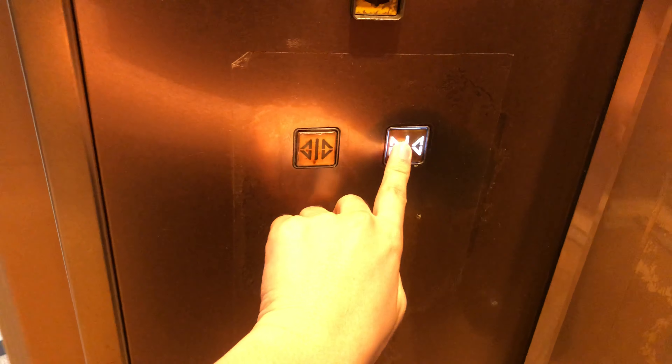Pretty beautiful elevator cab. Go to R and watch the indicator.